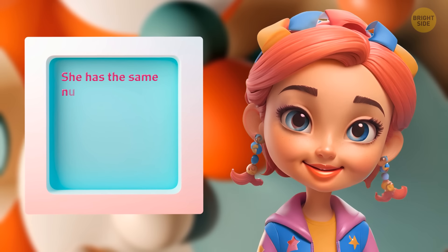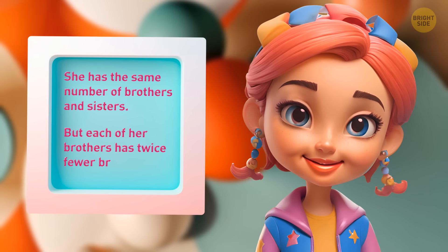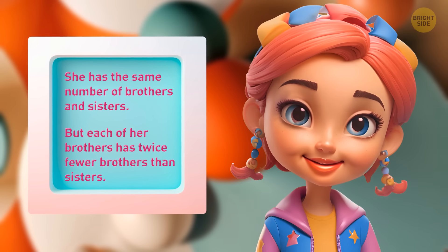A young lady has the same number of brothers and sisters, but each of her brothers has twice fewer brothers and sisters. How many sisters and brothers are there in the family?